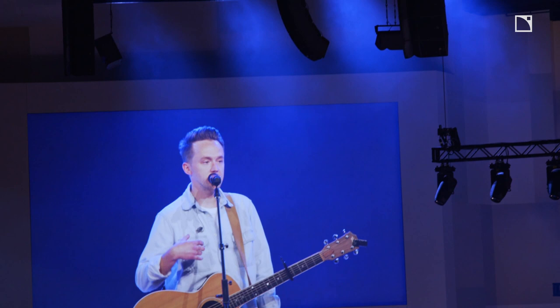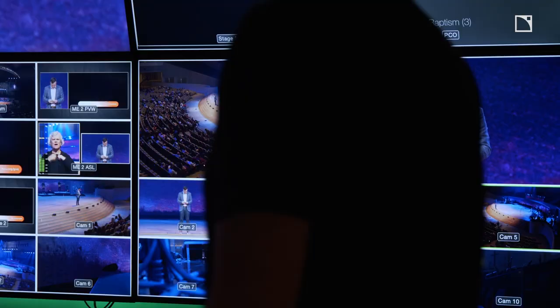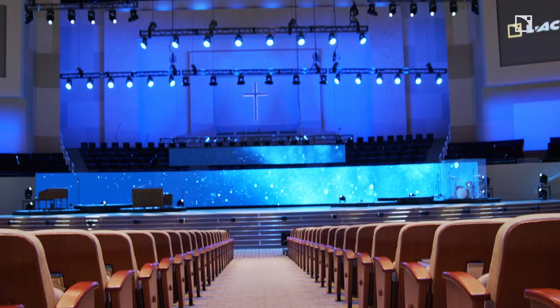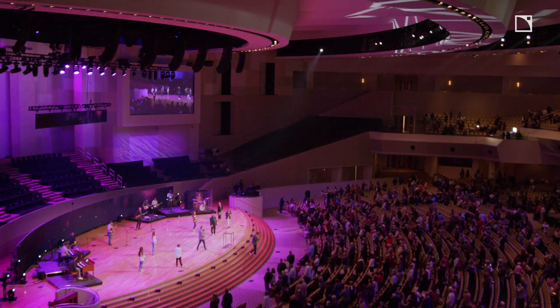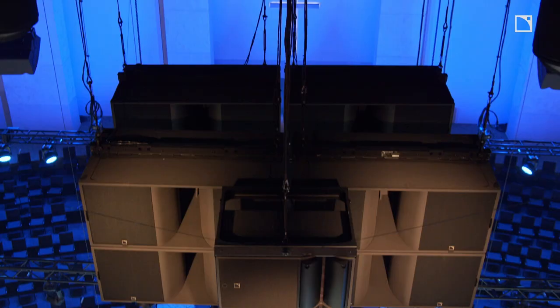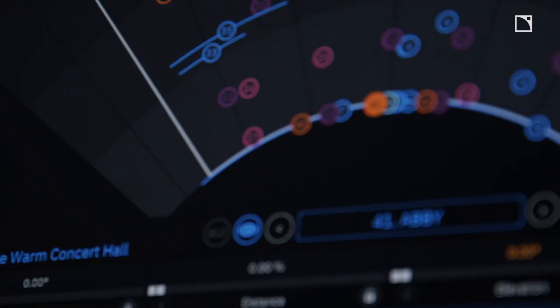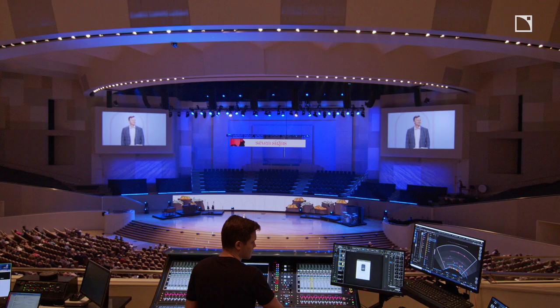We've been on a long journey with Diversified — their team has been amazing to work with. We weren't exactly sure of our long-term direction when we started these conversations, but their patience matched with their knowledge of the systems they've installed has been tremendous. I'm super grateful for the L-Acoustics team. The difference from then until where we are now is immeasurable.